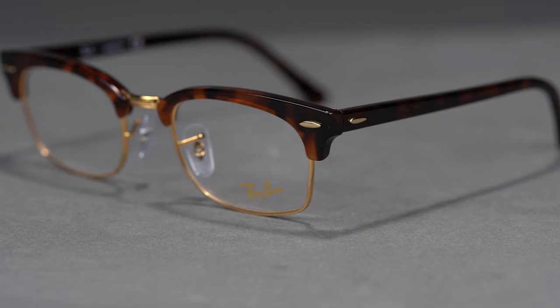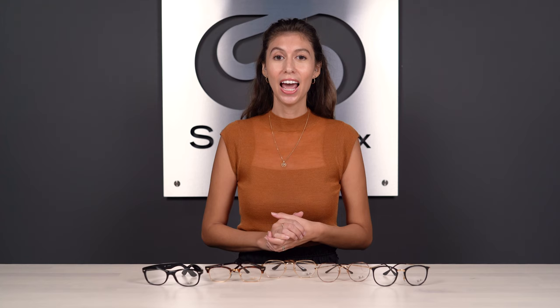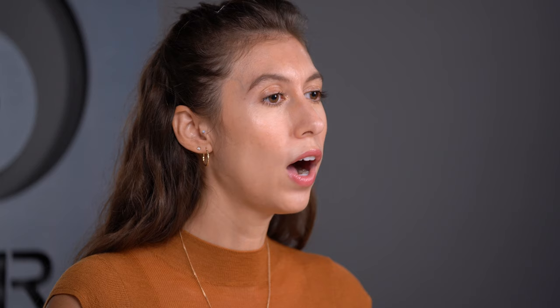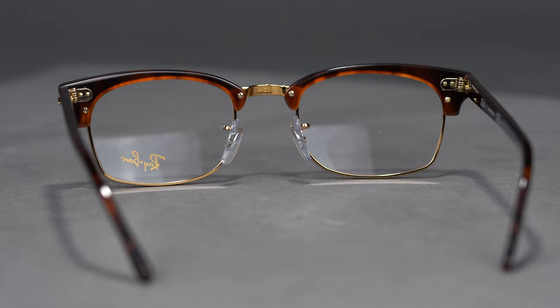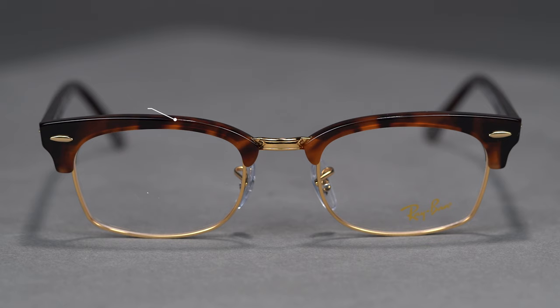Next up is the RB3916V Clubmaster Square. Upon first glance you might think this is the classic Clubmaster, but it is actually a newer Clubmaster style introduced this year. As the name suggests, the square is the defining feature — we're getting a much more angular square lens compared to the classic Clubmaster's more curved, rounded shape. This square shape does a beautiful job of framing your eyes, making them pop. It's a mixed composition with an acetate brow line contrasting against metal detailing on the lower lens rim and metal bridge. Available in eye sizes 50 and 52, with a SportRx frame width of 134 and 138.